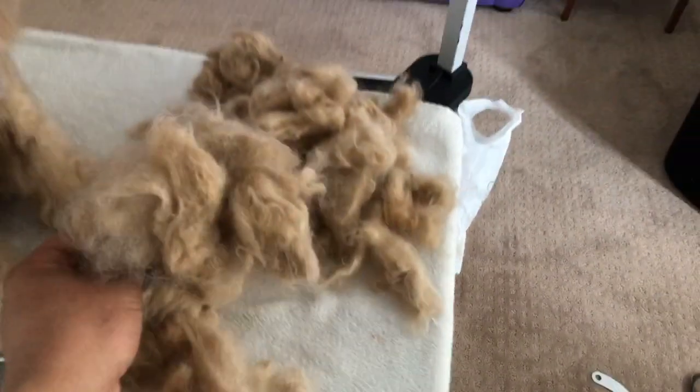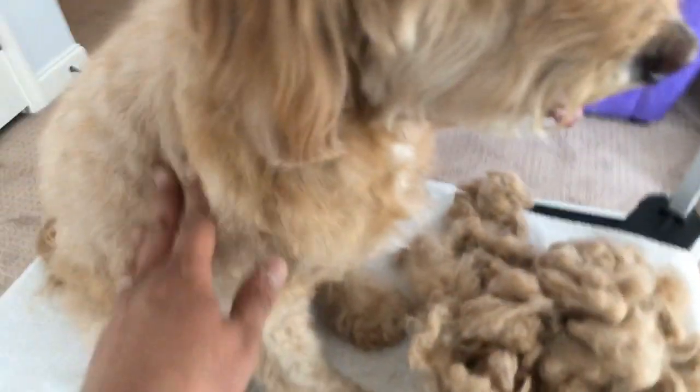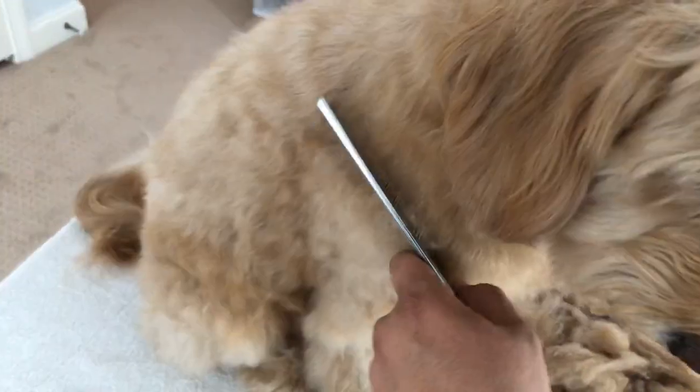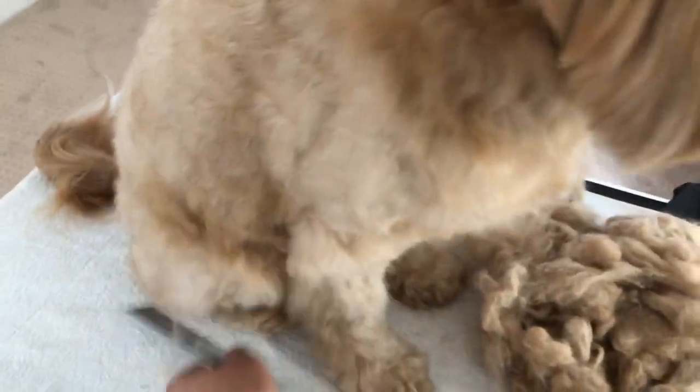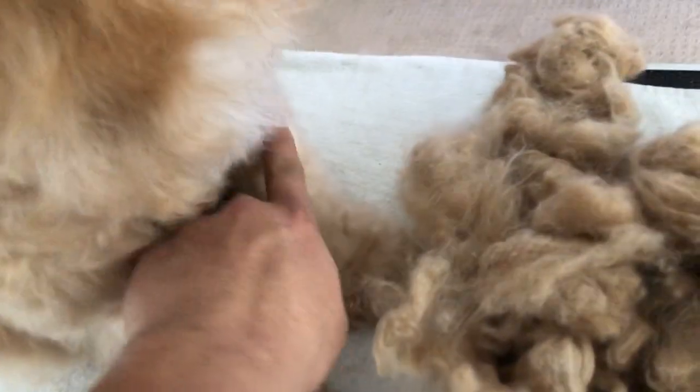So this is — look at this. This took three hours. She was completely matted before — balls and mats everywhere. But see, even with a fine-toothed comb, you just go through everywhere, even the legs. And see, she was chewing here, she was chewing her legs.